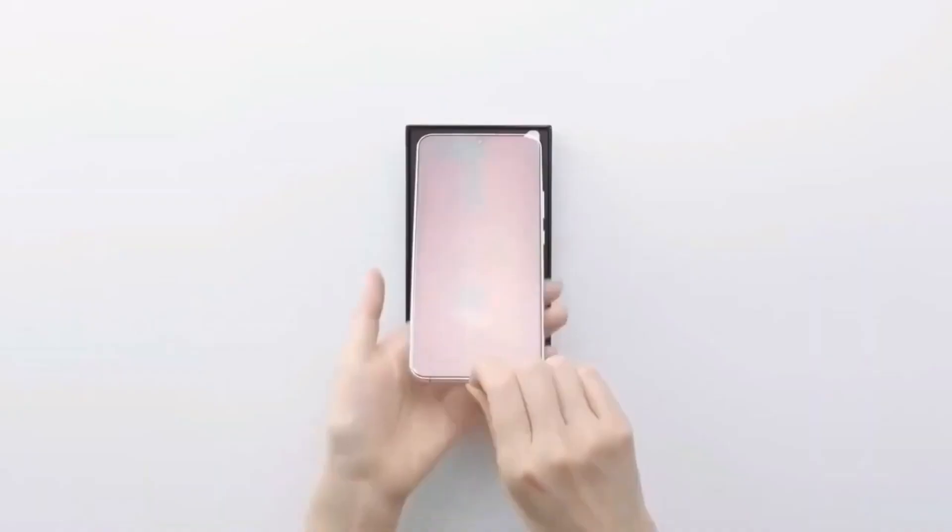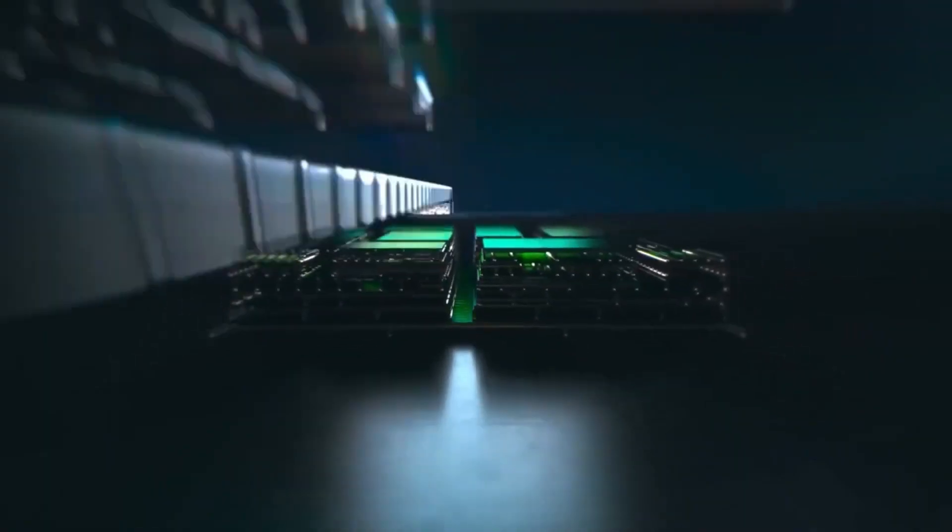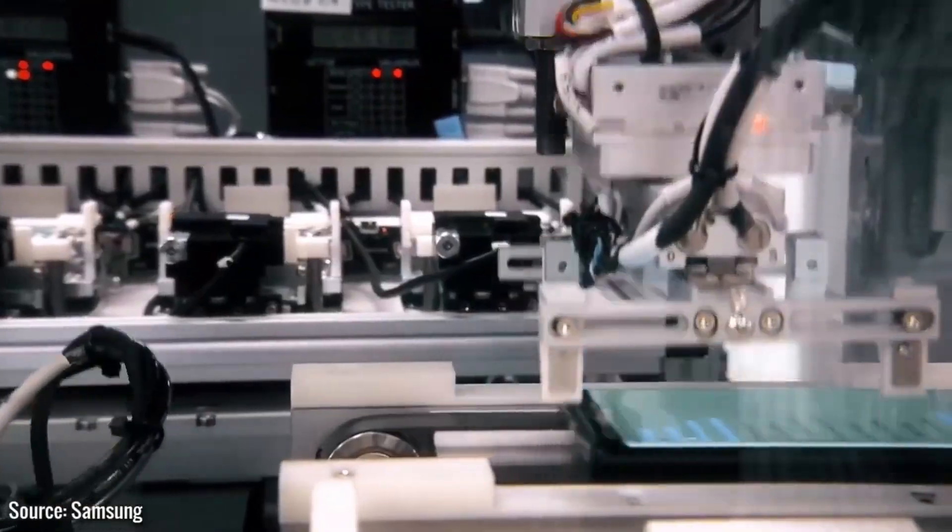The Galaxy S24 Ultra is right around the corner, and I've got six exciting updates to share with you today. Let's dive right in.